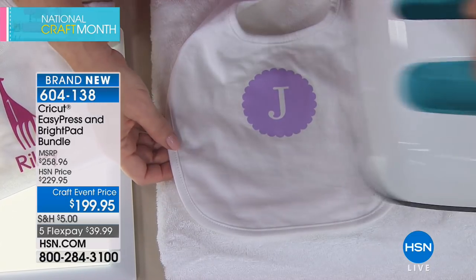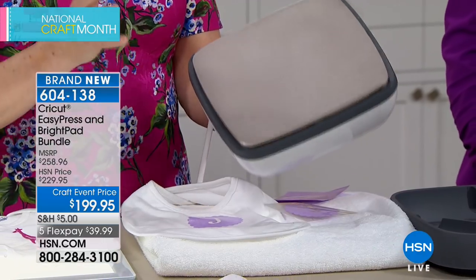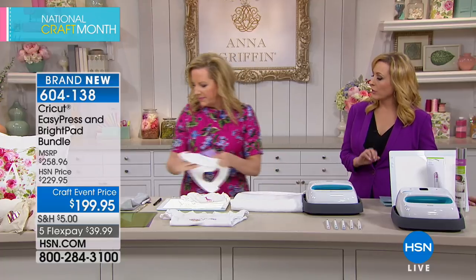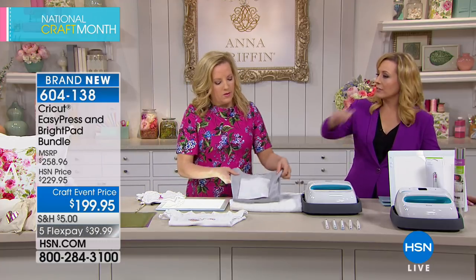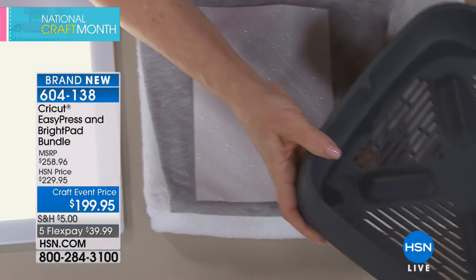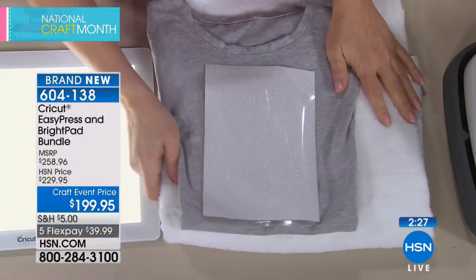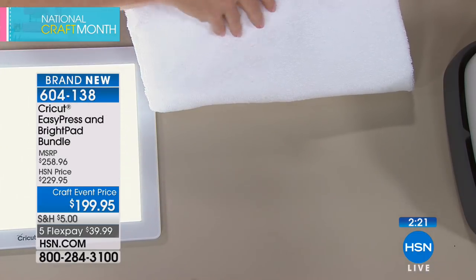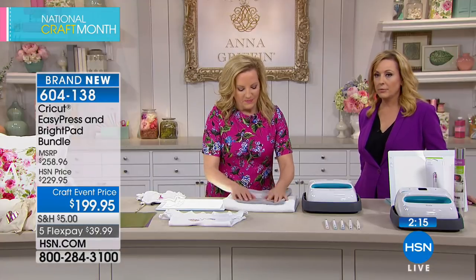Iron-on application with the Easy Press takes 30 seconds or less, often just 15 seconds. A regular household iron has holes in the soleplate, so it doesn't heat evenly — the Easy Press provides a professional press every time. It comes with a base that protects your work surface, and a silicone stand that turns any table into a workspace without needing an ironing board.